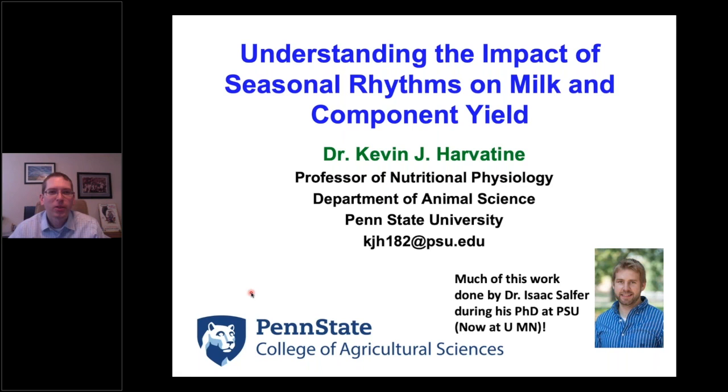Thank you, and thank you for having me. There's a really great lineup of talks in the Real Science Symposium, and I hope that my talk today can add to that. We've used this as a great resource in teaching our grad students and bringing them up to speed. I really want to thank BallChamp for the dedication and the work that they've done to making that webinar series available. Our discussion today is around seasonal rhythms, and this has been a little bit of a new area for me.